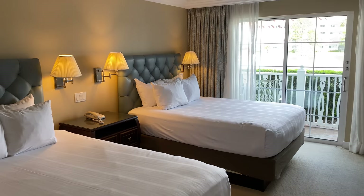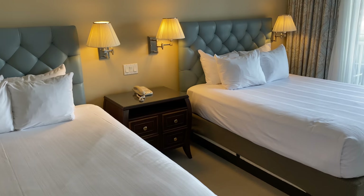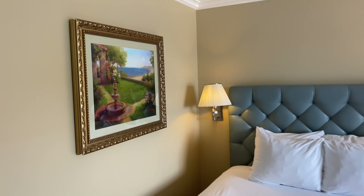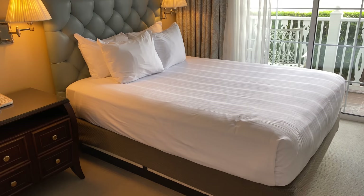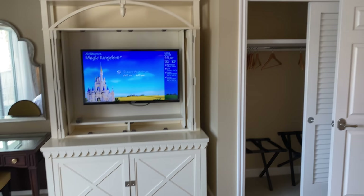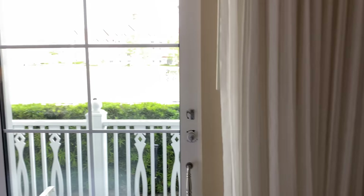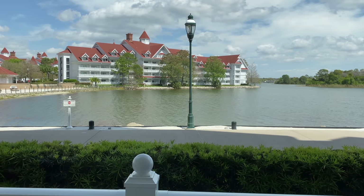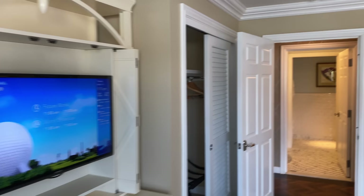First bedroom — got two beds here. This is a three-bedroom villa, but that doesn't include the media room, which we're gonna go see in a minute and which could sleep an additional three people. It just doesn't have a closet so it can't officially be a bedroom, but realistically it's a three-bedroom plus one bonus room — and that bonus room is a media room. Small closet there, and a wonderful morning view. This room is insane.